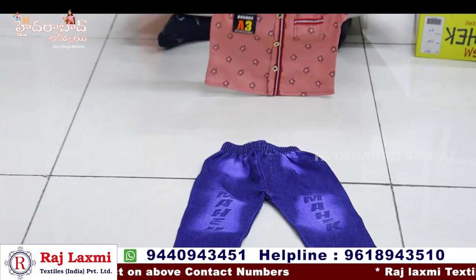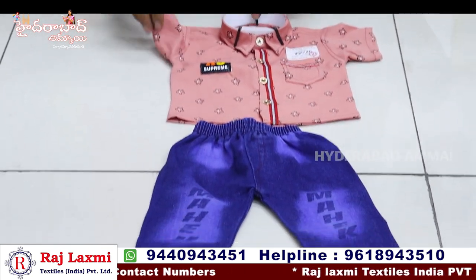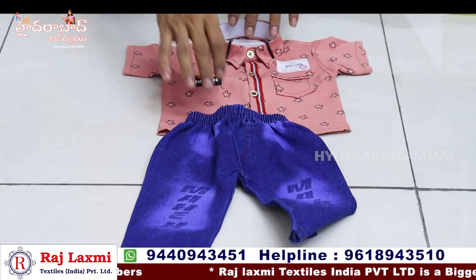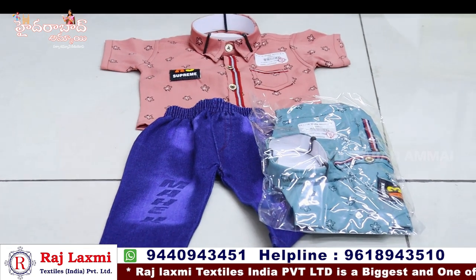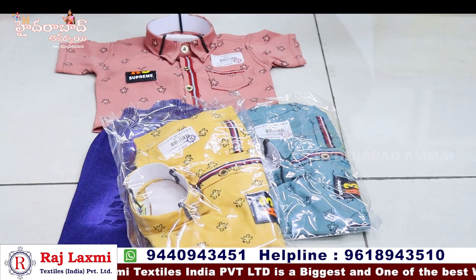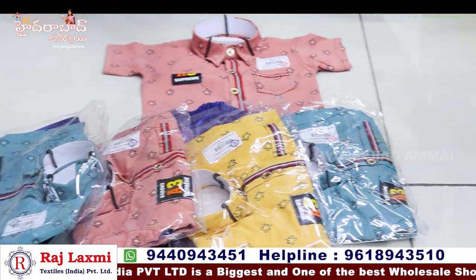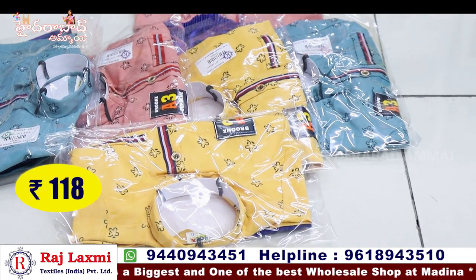We have cotton shirts with jeans pants — zero size baby and one baby size. We have jeans pants and printed shirts with three color options, including pink. These are available as 6-piece combo packs. Printed shirts and panted shirts — only 15,000 rupees per combo.